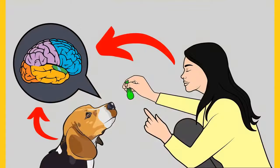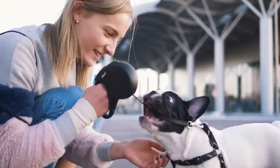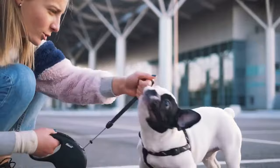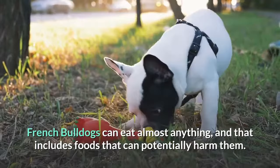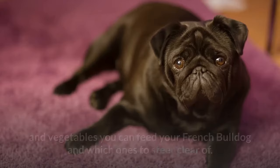Do Frenchies even like fruits? Fruits and vegetables can be a great snack source for your Frenchie. While they don't exactly need them, they are a healthy alternative to highly processed, high-calorie dog treats. French Bulldogs can eat almost anything, including foods that can potentially harm them. This is why it's important for dog owners to be familiar with which fruits and vegetables are safe and which ones to steer clear of.